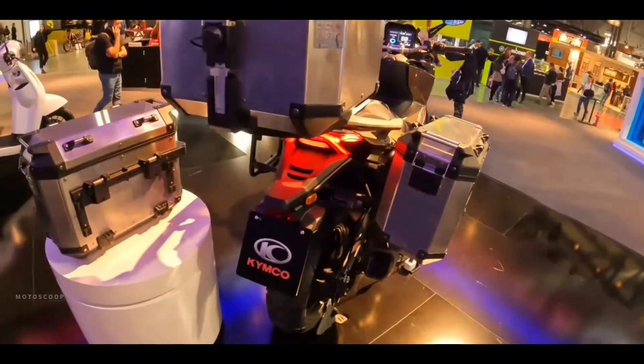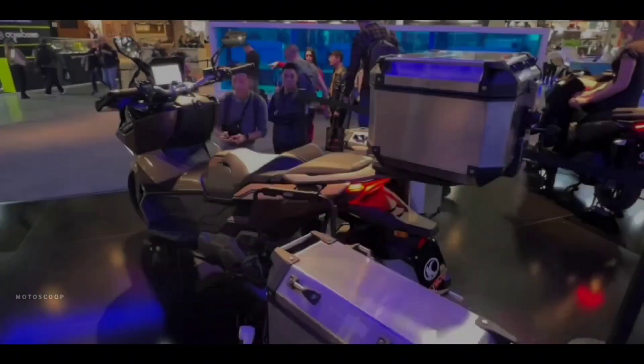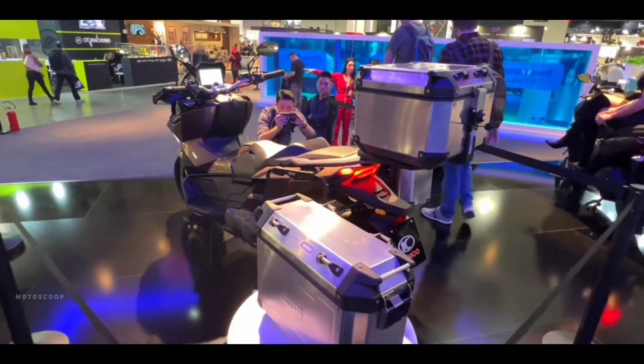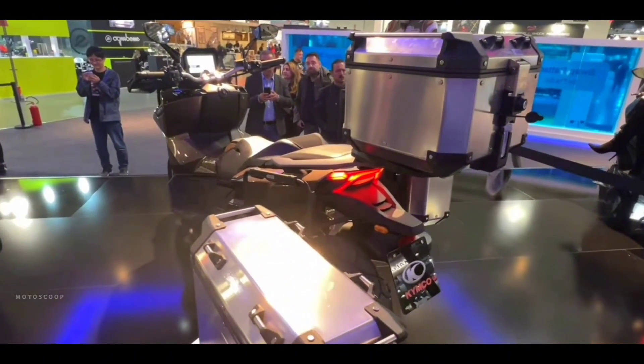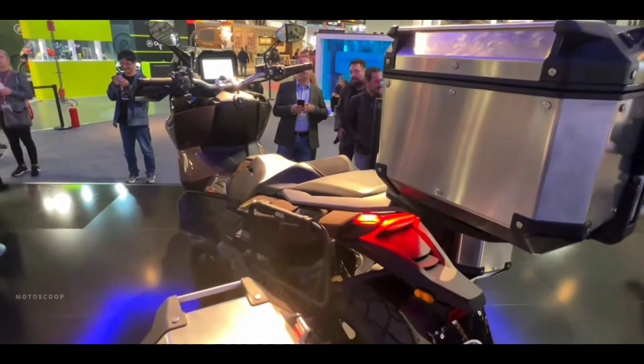Adding to the scooter's adventure-ready design are built-in luggage accessories from Givi. These consist of side panniers and a top case, allowing riders to mix and match these accessories for rides of varying distances. The side panniers and top case can also be removed for a more nimble riding experience around the city.